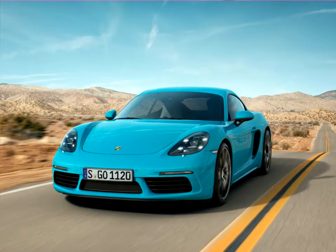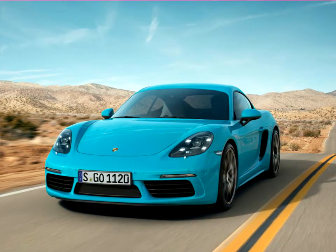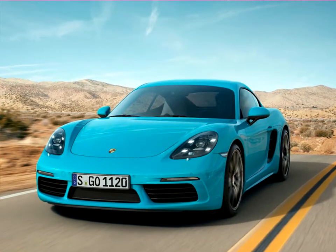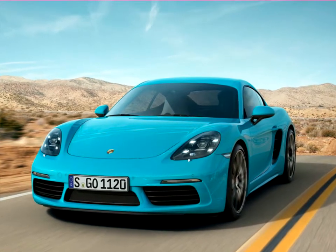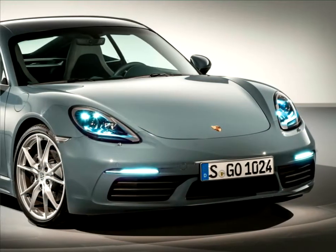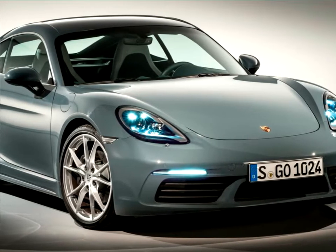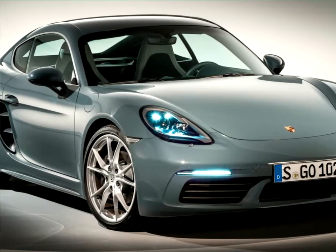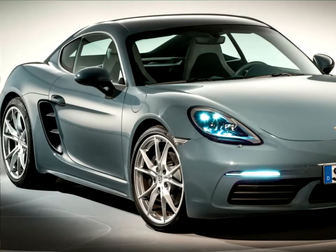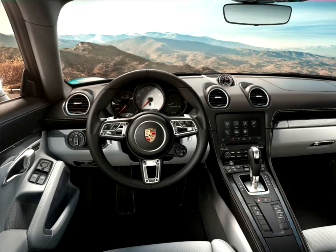The same new four-cylinder flat engines with turbocharging as in the 718 Boxster are being deployed in the Porsche 718 Cayman. As a result, coupe and roadster have an identical engine output for the first time. The entry-level version is launching in China with an output of 184 kilowatts, while in other markets the 718 Cayman produces 220 kilowatts from 2 liters of displacement.